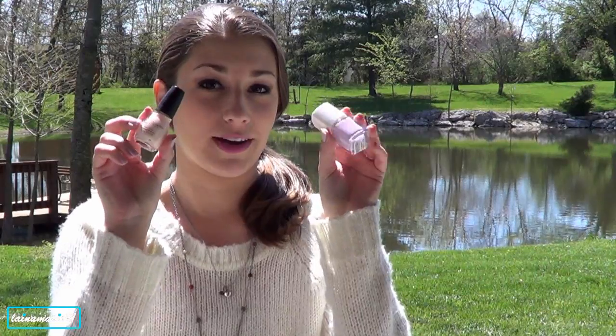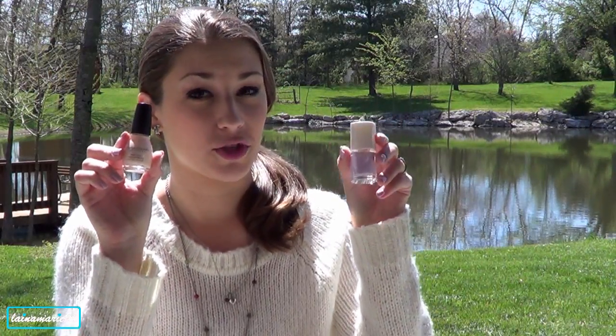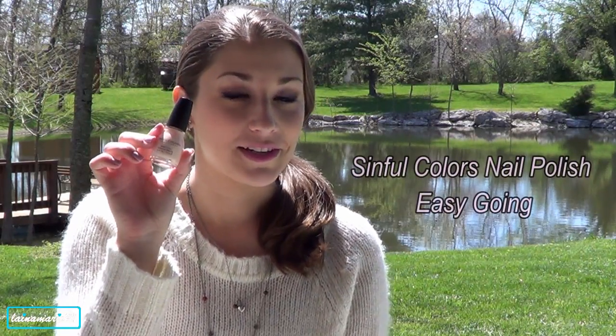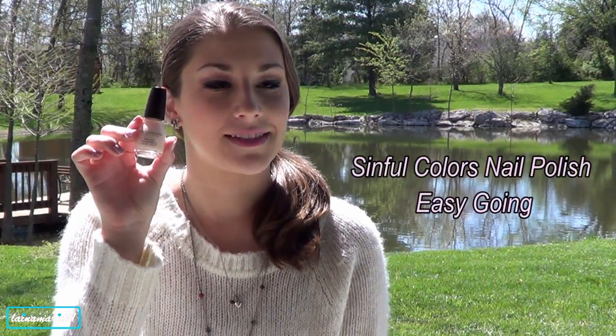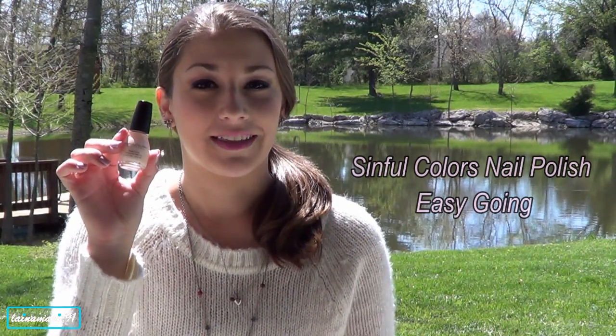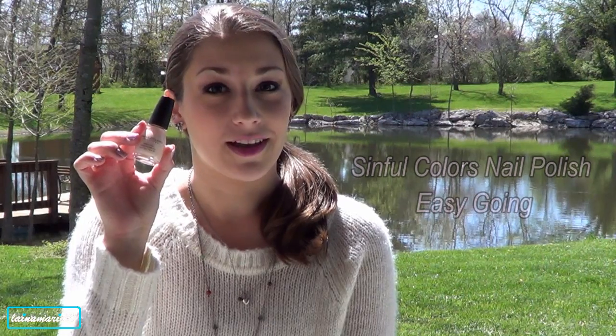First of all, I want to start off with a couple of nail polishes. I have a Sinful Colors one and a Flower Beauty one. I think they're both really gorgeous colors for spring. The Sinful Colors one is called Easy Going, and although the formula kind of chips a little easily after only a couple of days and it's a little bit bubbly, when you put a top coat on it, the actual color itself I really love.